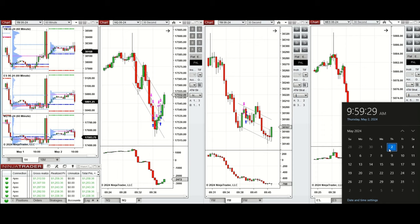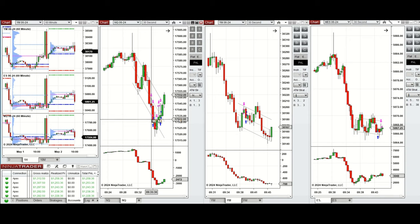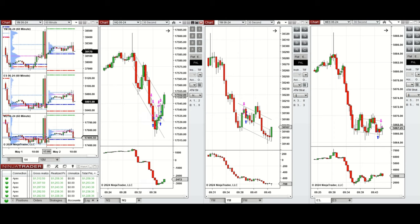Hello everyone, I'd like to share with you the trades that I have taken today on Thursday, 2nd of May 2024. These trades were taken on Nasdaq, Dow Jones, and S&P 500 futures.